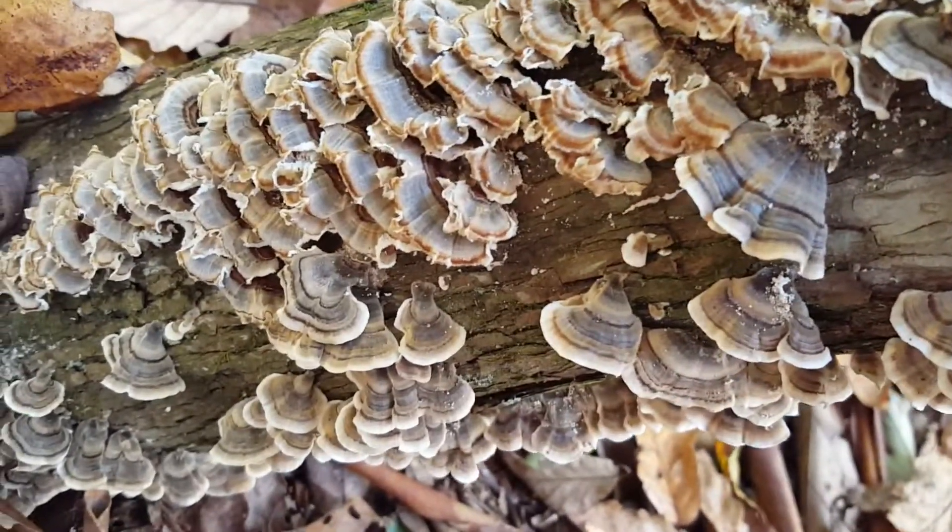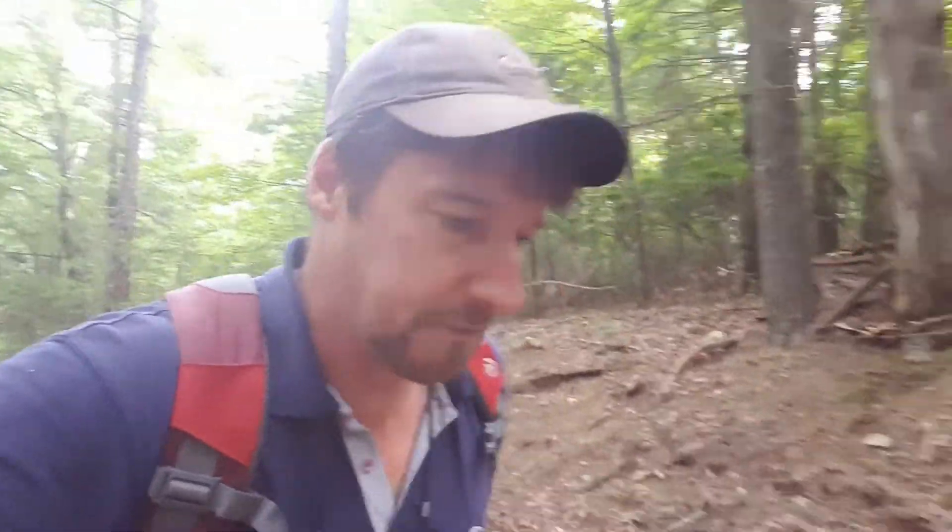I'm always amazed at the color variations in the turkey tail mushroom — sometimes they're really blue-gray, olive green, brown, and I've actually seen kind of burgundy, mustard — just beautiful. They're never the same; the color variations are always different. Anyway, thanks for spending your time with me. Please don't forget to subscribe and slap that like button — I'll talk to you later.